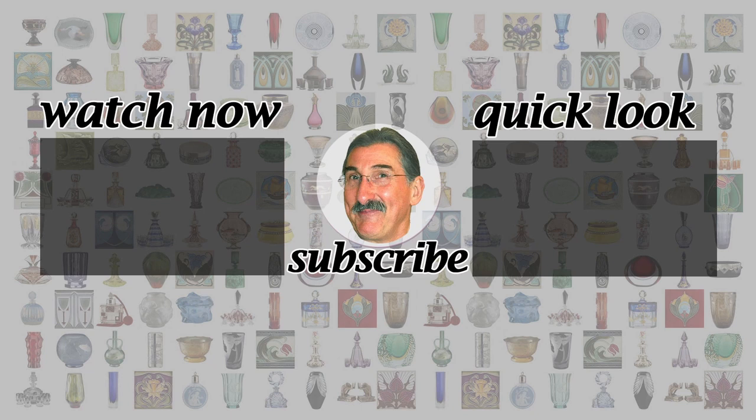Be sure to take a look at my other videos on antiques and design. I upload on Fridays. A like or subscribe is much appreciated. Thanks so much for watching.